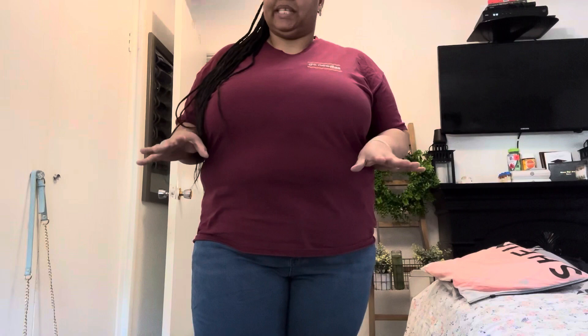I weigh 267 and normally wear a 2X. I'm going to try to link everything I purchased in the description box below in case you want to check them out. I'm trying to help my plus-size sisters because the struggle is real. I'll let you know what size these are when I come back.